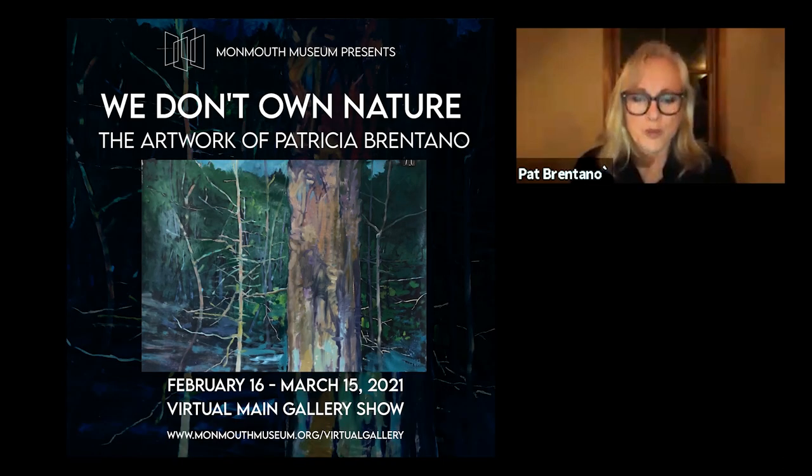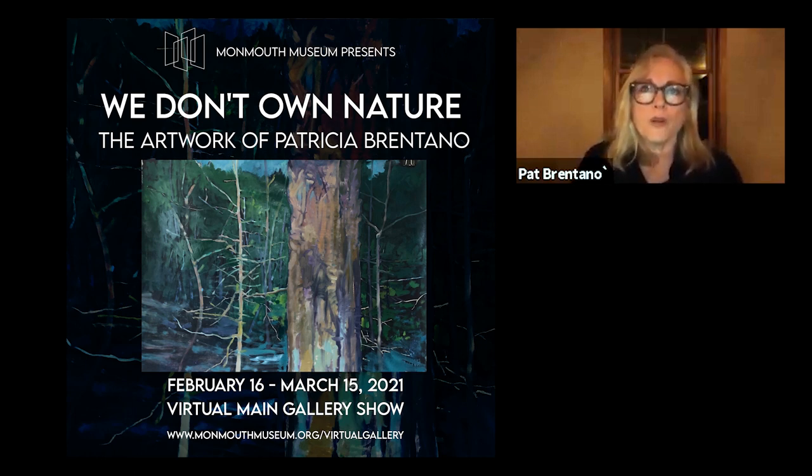Hello everyone. Thank you so much for coming on the Zoom with us tonight. I just want to do a shout out to the Monmouth Museum. They've been so good to me. One of my first big shows was there many years ago. And then they gave me a commission with Hackensack Hospital where I did a big aluminum wall piece about water. It's such a great institution, so I do appreciate it.